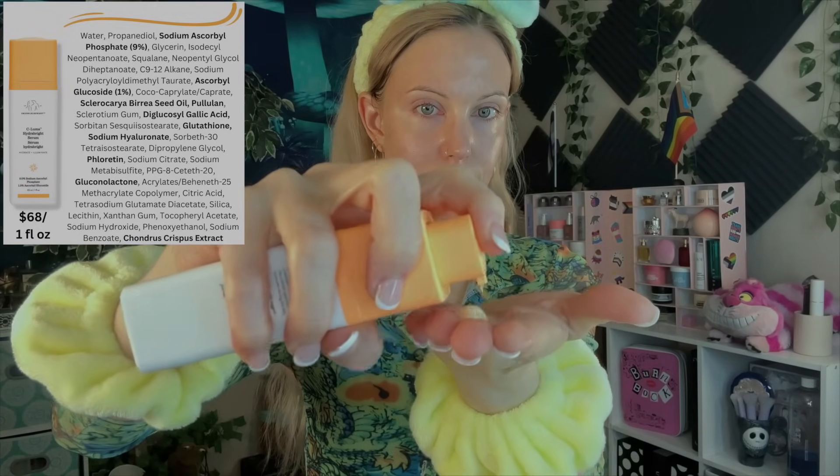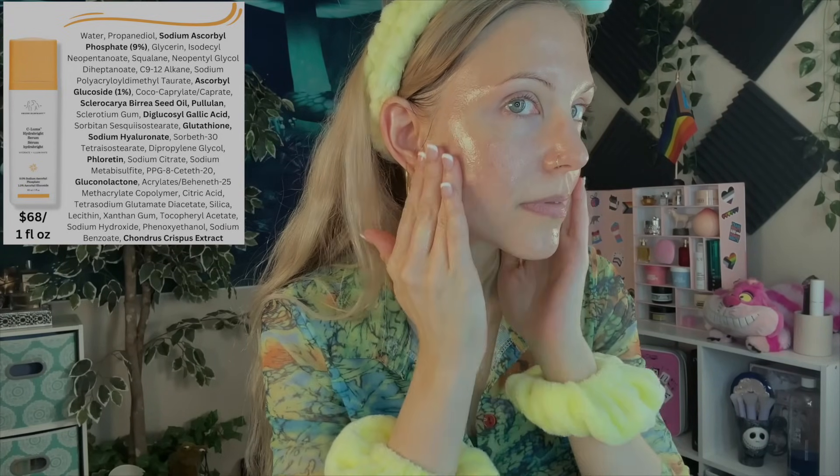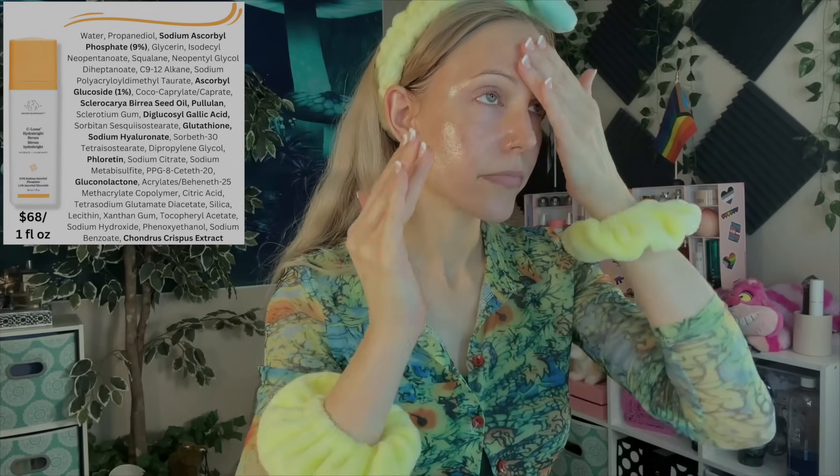This has 9% sodium ascorbyl phosphate — my favorite vitamin C derivative because it is the form of vitamin C that may be helpful not only for antioxidant properties and gentle brightening, but also to help reduce acne. And 9% — to even see a disclosed level of that ingredient — is impressive in itself. So many brands just include it in a product and we're left guessing how much is in there. Someone recently asked me about the new Axis Y products with this ingredient, and I don't think they have anywhere near enough to come close to the results we've seen in the research. But this does.